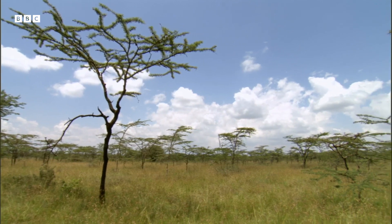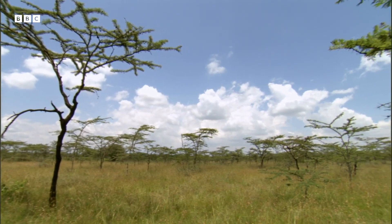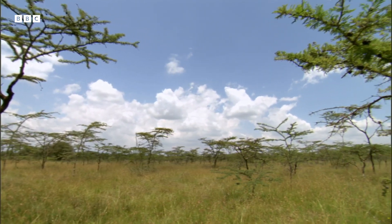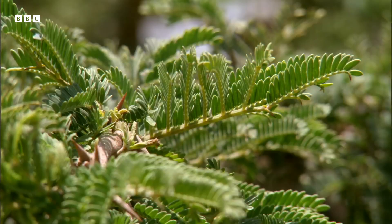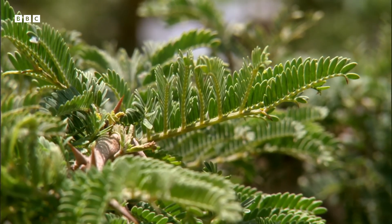The difference this makes is huge. Acacia trees near a termite mound grow 60% more new shoots and are twice as likely to bear fruit than those far away.